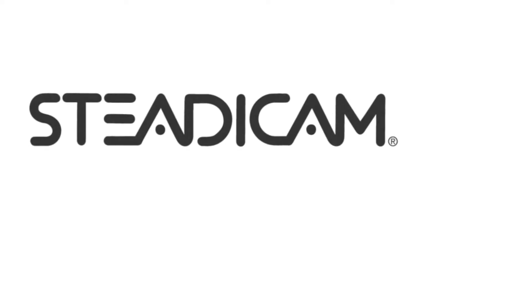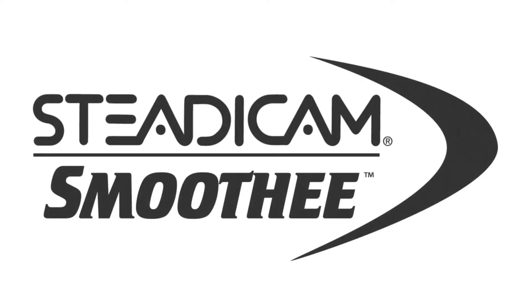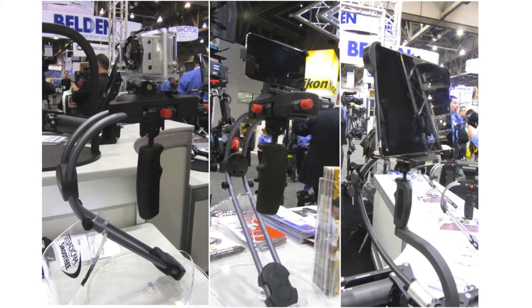Steadicam has recognized the consumerization of what is considered to be professional videography by releasing their $150 Steadicam Smoothie. These come with specialized mounts, weighted and balanced, for the Hero HD, the iPhone, and the iPad. There were several other manufacturers offering similar rigs for these devices, but this one felt like the real deal and was actually less expensive than some of the alternatives.